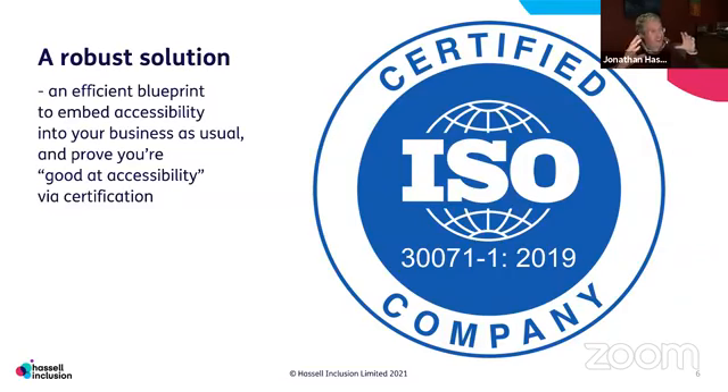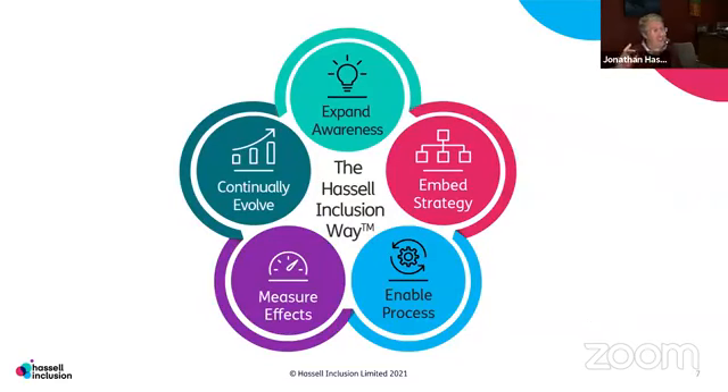ISO 30071-1 is the blueprint that says to an organisation who doesn't understand everything on the previous slide: this is the way it all works. That's a great way of organisations getting good at accessibility — it's a blueprint for getting them there. There are five parts of it. The first is expand awareness, which covers the benefits that Rory was talking about. The second is embedding strategy, making sure it's not just about your products but about your policies in an organisation. The third is the enabled product process — having this embedded all the way through it with all of those tools.